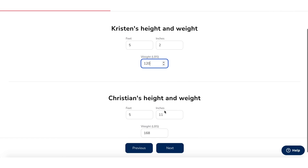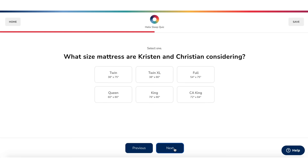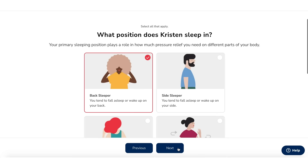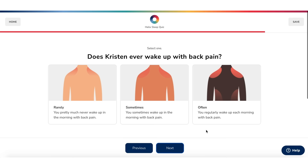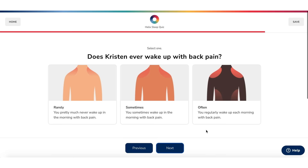Everybody's different and Helix knows that, so they actually made a sleep quiz to help match your unique body type with your sleep preferences to make the most perfect mattress for you. They have something for everyone's unique taste, and if you sleep with a partner, you can even do the sleep quiz together to find out exactly which mattress would be the best compromise for both of you.